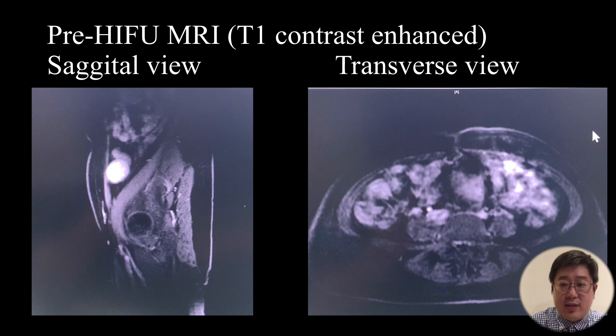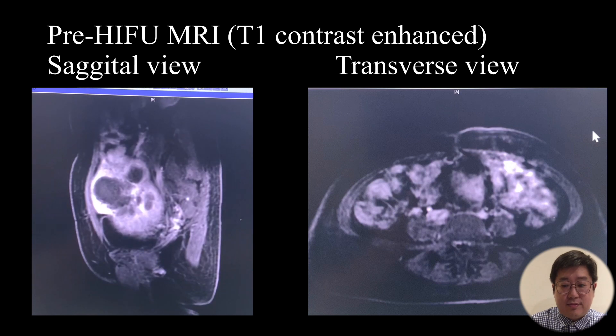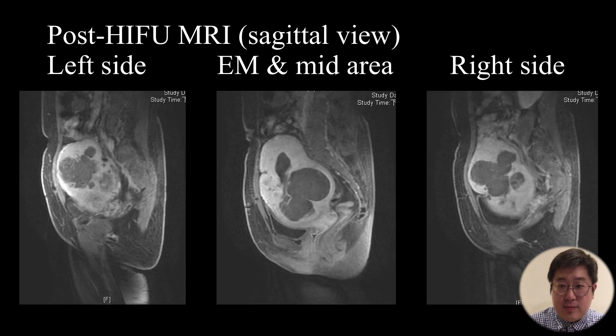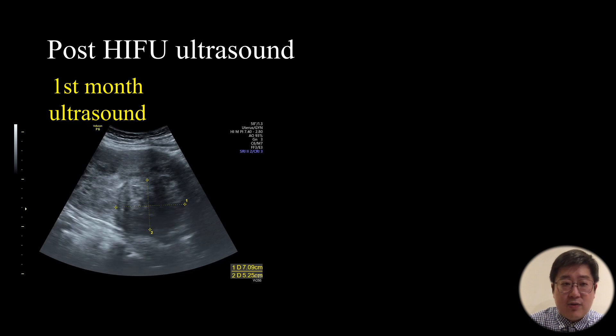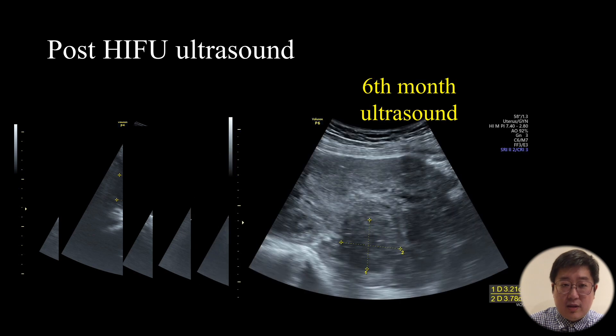Then we review the post-HIFU MRI. First in sagittal view, then the transverse view. Here is the post-HIFU sagittal MRI from the left side, mid area, and right side, showing the endometrium. Here is the post-HIFU transverse view. The non-perfusion volume ratio was 97% and the immediate volume reduction rate was 27%. Post-HIFU ultrasound follow-up was performed at one month, three months, and six months.